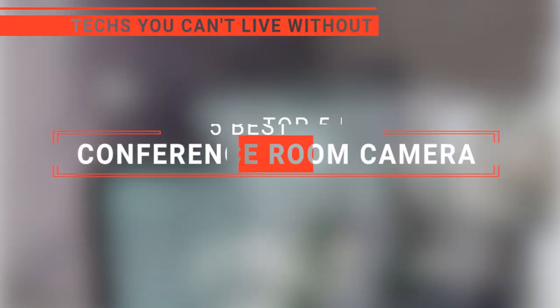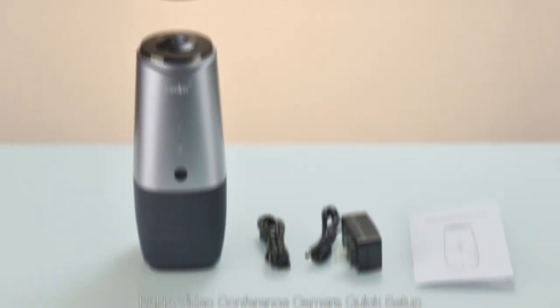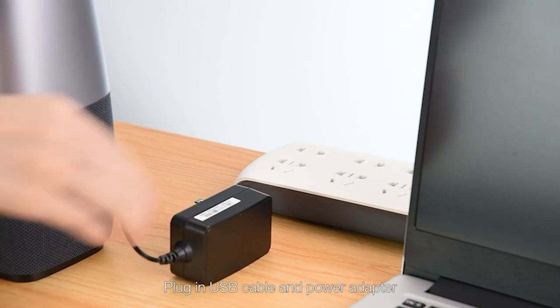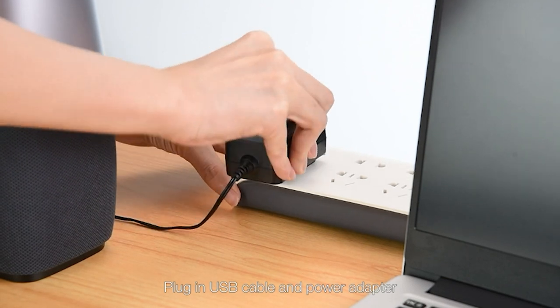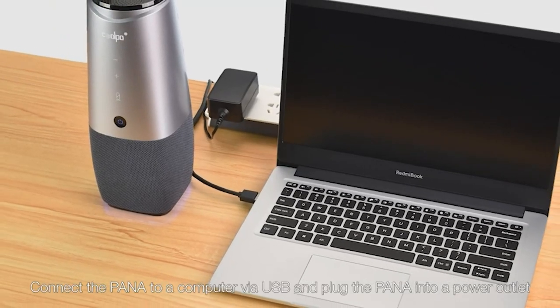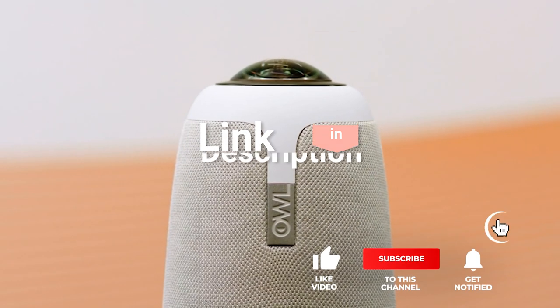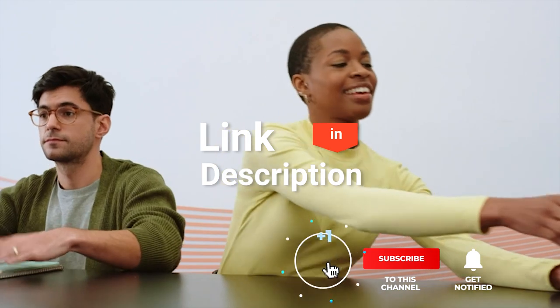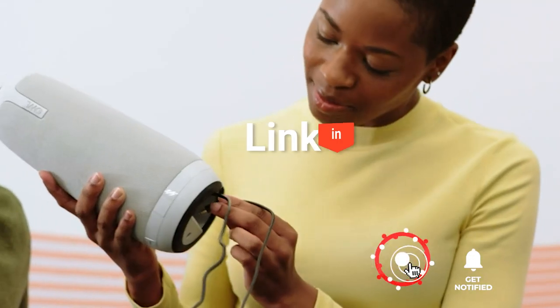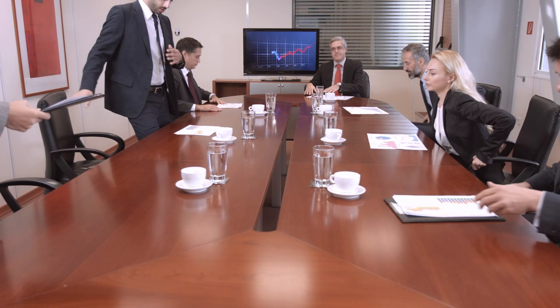In this video, we're going to look at the top 5 conference room cameras available on the market today. We made this list based on our own opinion, research, and customer reviews. We've considered their quality, features, and values when narrowing down the best choices possible. If you want more information and updated pricing on the products mentioned, be sure to check the links in the description box below. So, here are the top 5 best conference room cameras.